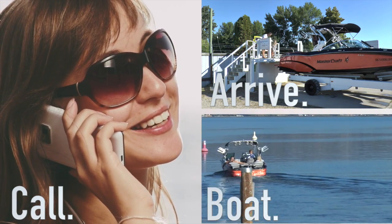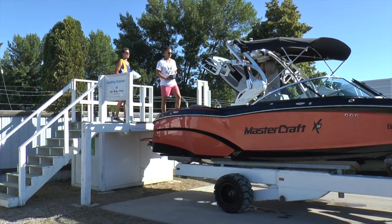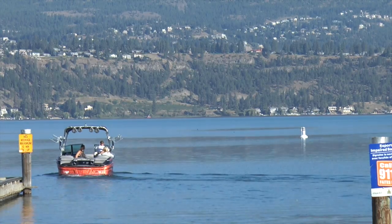They store and launch your boat stress-free. Here's how it works: just call 15 minutes before you plan to arrive and they'll have your boat ready to launch. You arrive, they'll park your car on site, launch you and your boat, make sure your cooler is stocked with ice, and away you go.